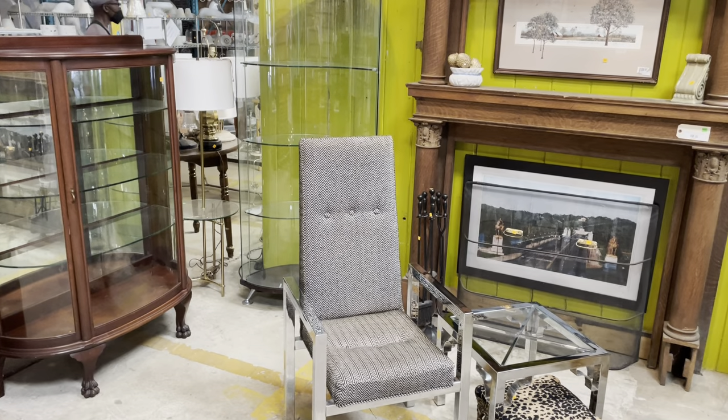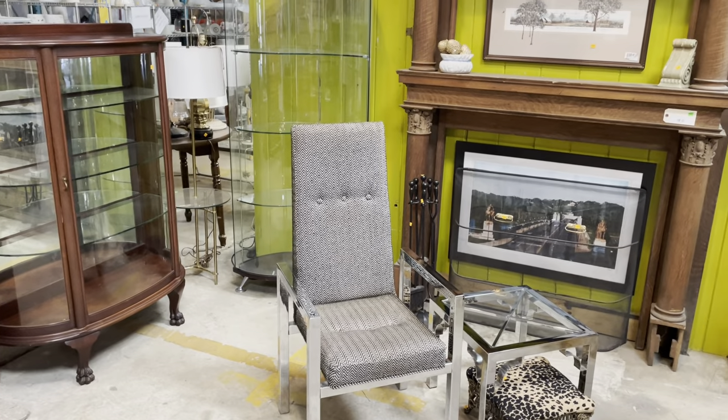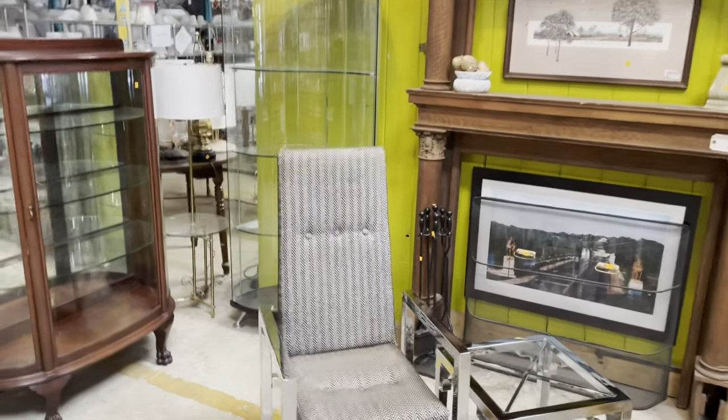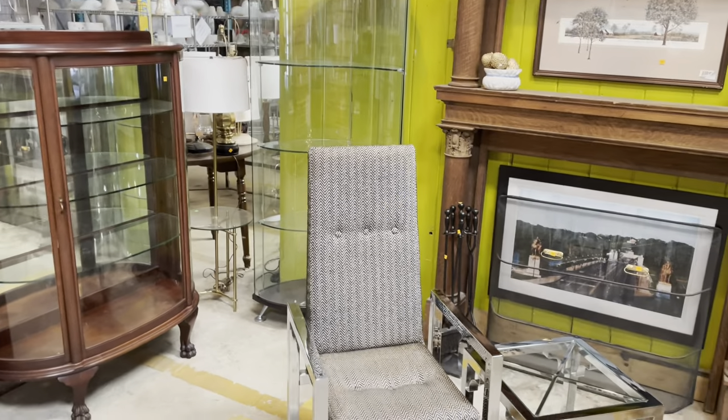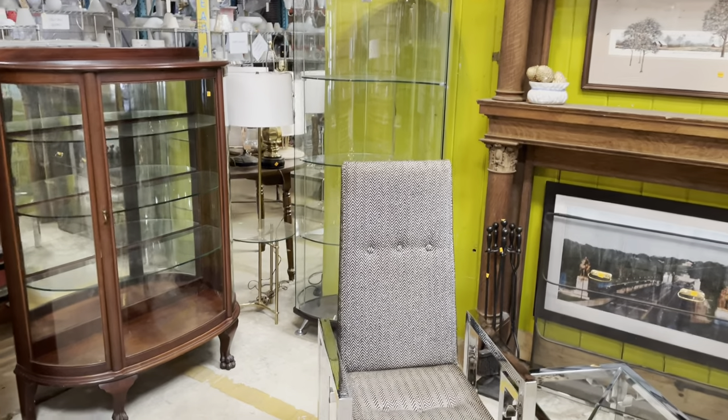Good morning! Today we're going to check out some cool furniture here at the front of the store because there are some really new pieces. It's kind of a mishmash with no real theme other than really awesome — but I guess that could be a theme every day. Let's get going and take a look.